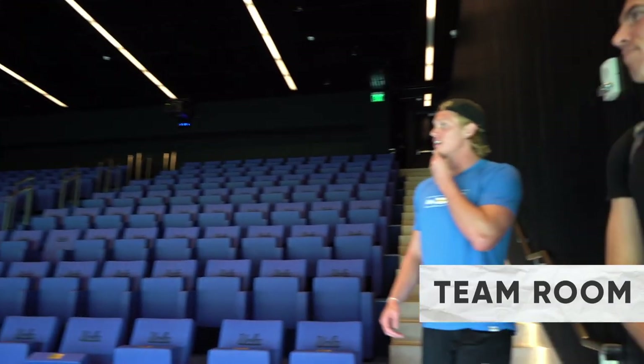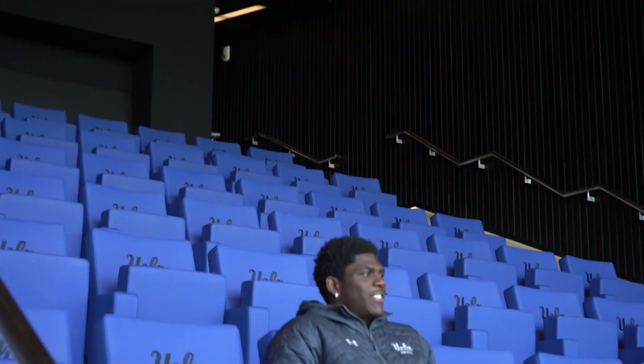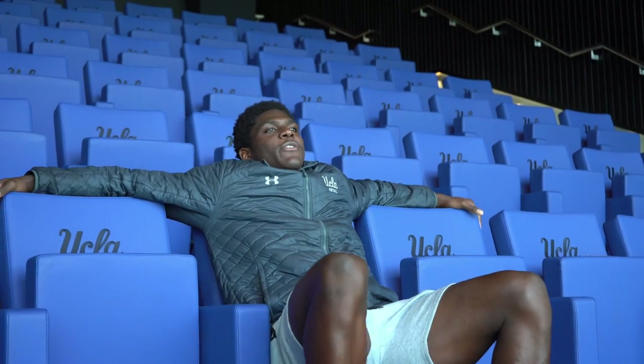This is the team room. It fits everyone — when the offense meets, offense is on one side and defense is on the other. Why is that your spot? It's a nice view, right smack dab in the middle. I like to come down here whenever I'm eating lunch or by myself. I try to have some time to relax and enjoy the view.